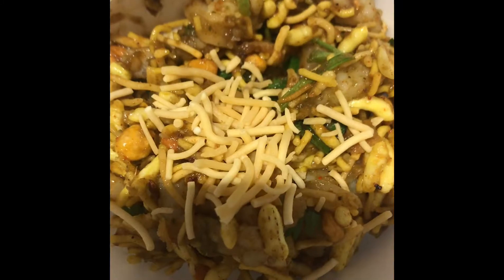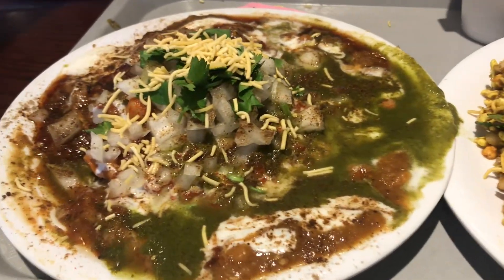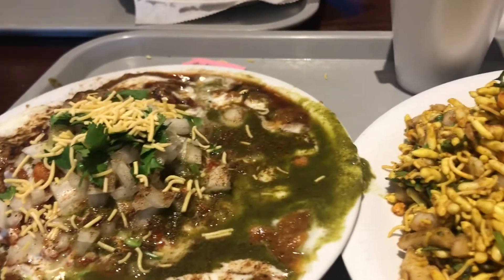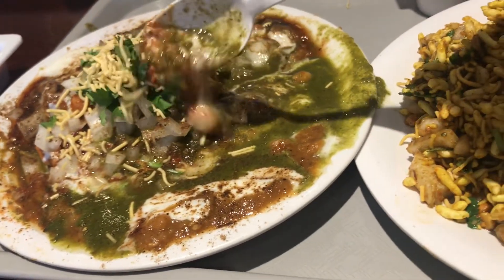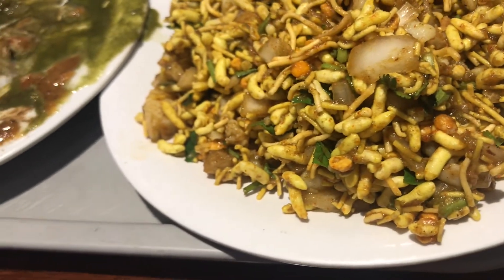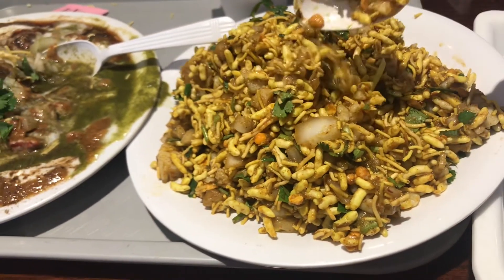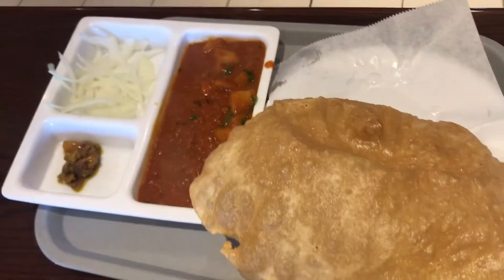Now I'm going to enjoy my cardamom tea — I'll sip my cardamom tea and help myself with bhel puri and samosa chaat, and also have a little bit of Chole Bhature.